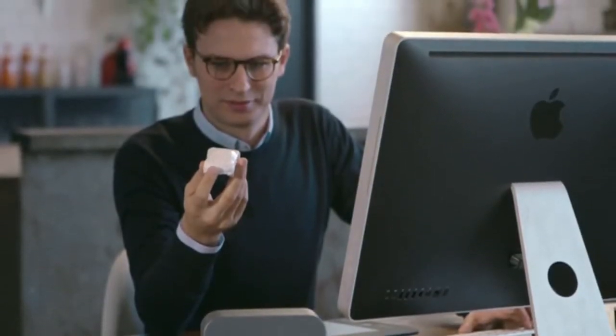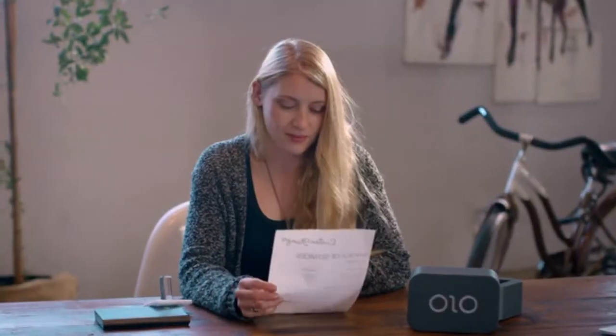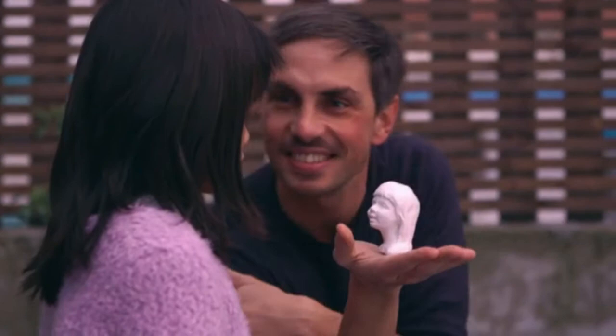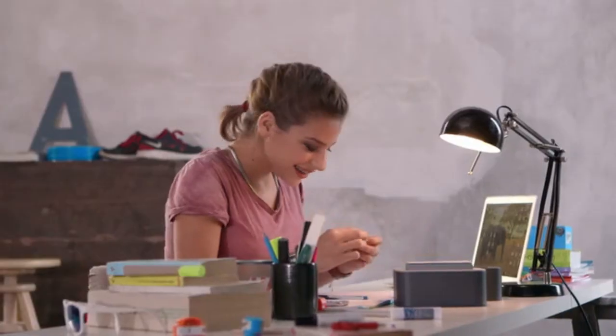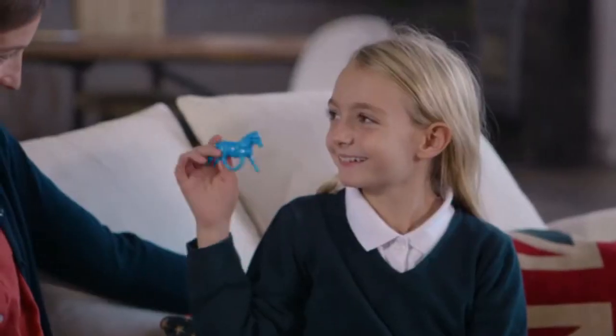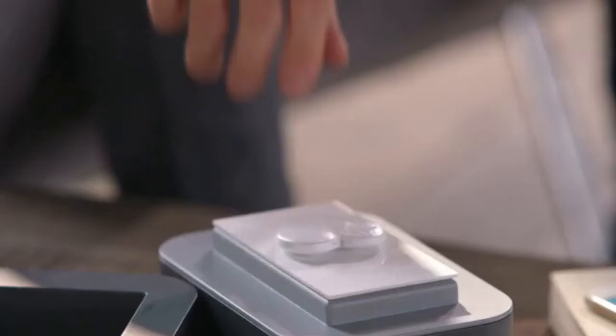Anyone can use Olo — all you need is creativity. With Olo, you can exchange creations with people all over the world. You can even send a surprise gift to someone special that can only be revealed by printing it.